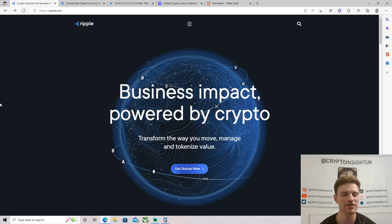Hey guys, how we doing? It's Crypto Insight UK here bringing you back a Ripple XRP video. We're going to keep it kind of short today — we're going to talk about Ripple's new CBDC video, the link to XRP, and a little bit of XRP price prediction at the end to show you guys where I think the price could go and why. Without further ado, let's get straight into it.